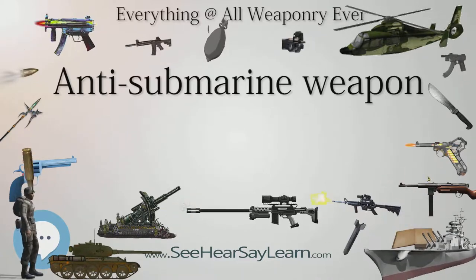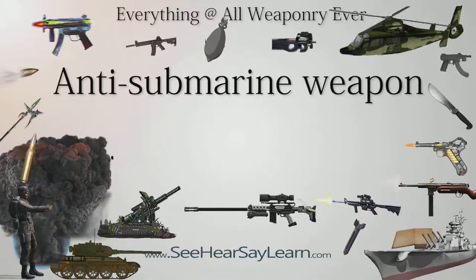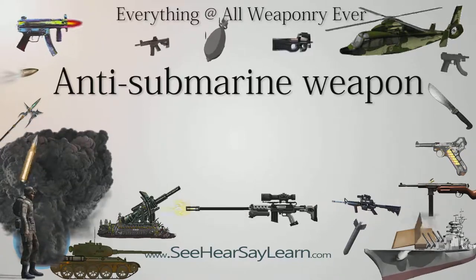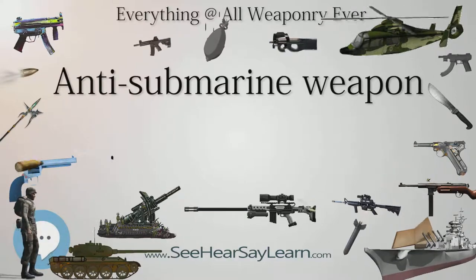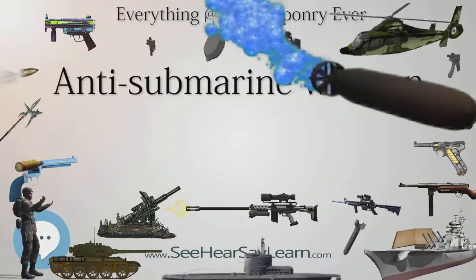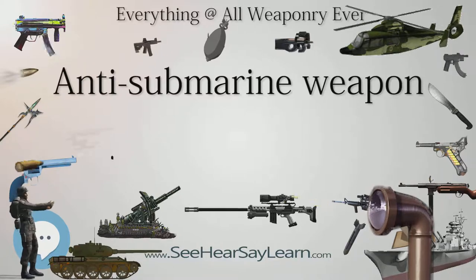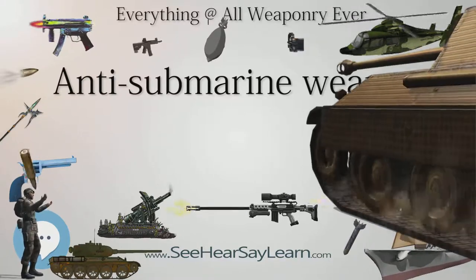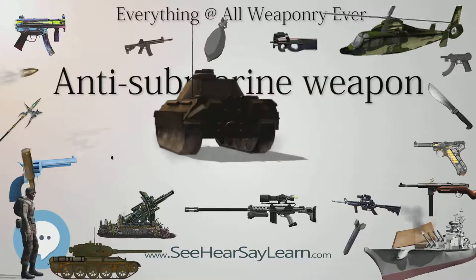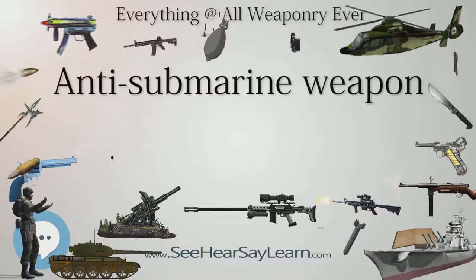Perhaps the simplest of the anti-submarine weapons, the depth charge is a large canister filled with explosives and set to explode at a predetermined depth. The concussive effects of the explosion could damage a submarine from a distance, though a depth charge explosion had to be very close to break the submarine's hull. Airdropped depth charges were referred to as depth bombs and were sometimes fitted with an aerodynamic casing. Surface-launched depth charges are typically used in a barrage manner. Depth charges improved considerably since their first employment in World War I, with pressure-sensing mechanisms and explosives improved during World War II to provide greater shock power over a wide range of depth settings.